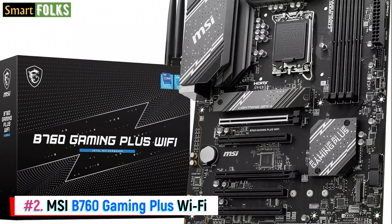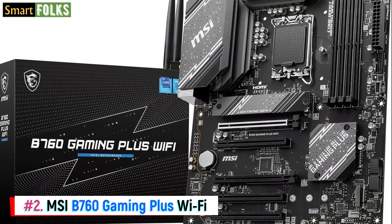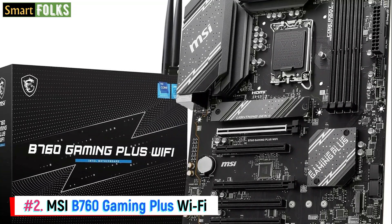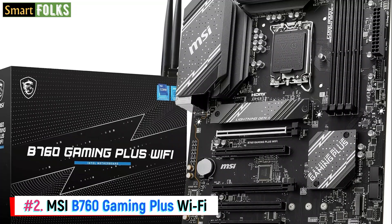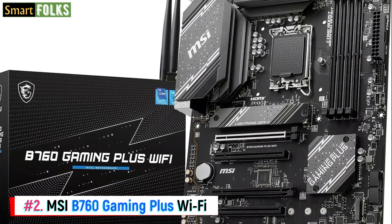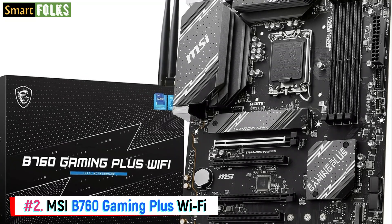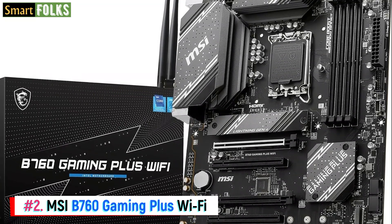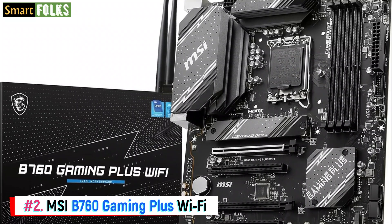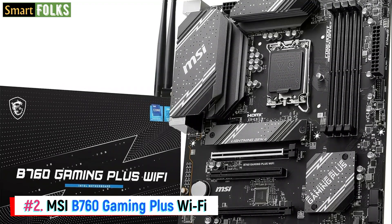Although DDR5 motherboards might be pricey, if you're ready to make a few sacrifices you can find some decent ones that fit within your budget. The B760 Gaming Plus Wi-Fi from MSI is among the most reasonably priced DDR5 boards available. Even though CPU overclocking is not supported, you still receive a solid basis for creating a cost-effective contemporary gaming or productivity PC. Although PCIe 5.0 is not supported, PCIe 4.0 allows gamers to fully use the capabilities of the newest GPUs.